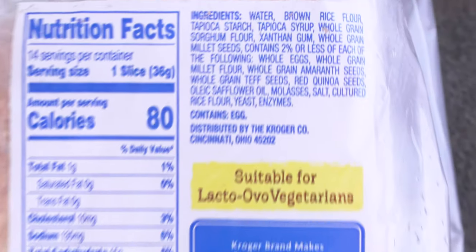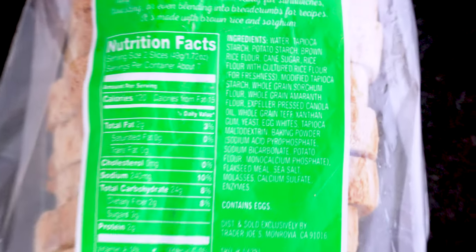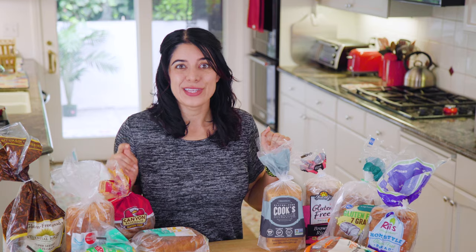I am not going to tell you which is the healthiest, although I will comment on the health aspects as we go through them, but my main goal is to find the best tasting one today. I've got 10 gluten-free breads to try — let's get to it.